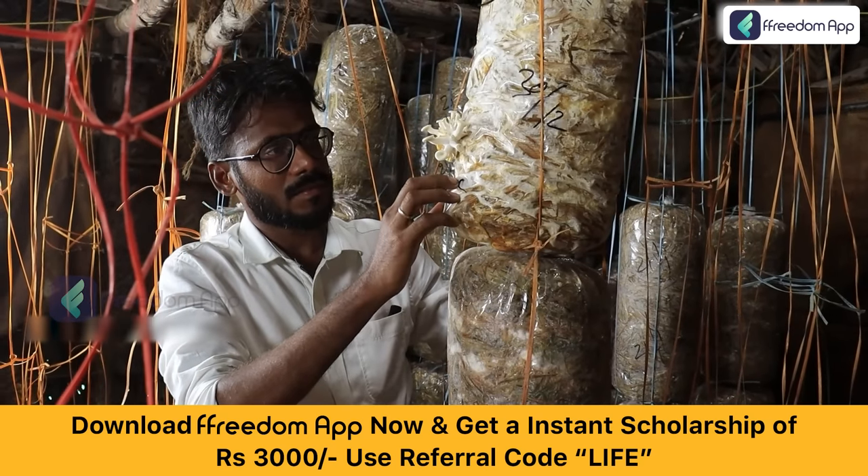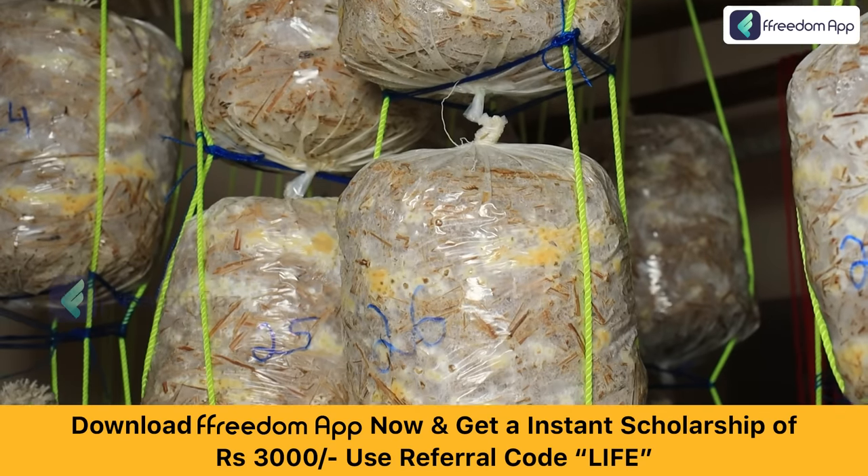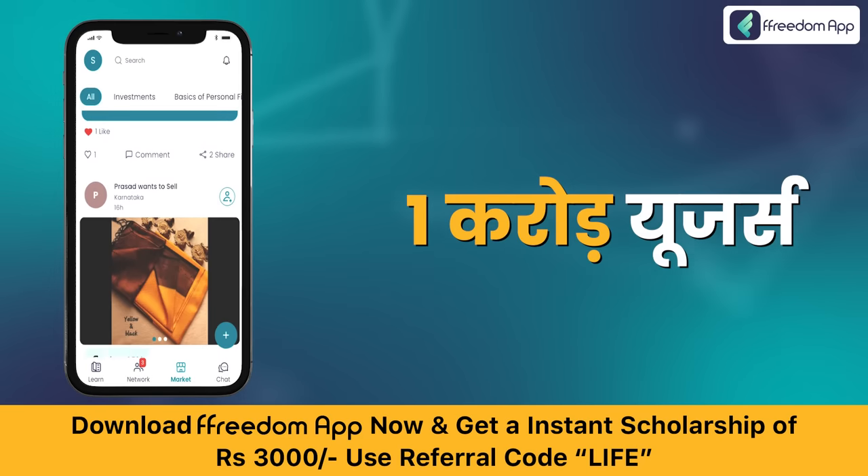After completing the course, don't forget to download your course completion certificate, and once you cultivate oyster mushrooms, you can sell them on Freedom App's marketplace to all the users of Freedom without any middlemen.